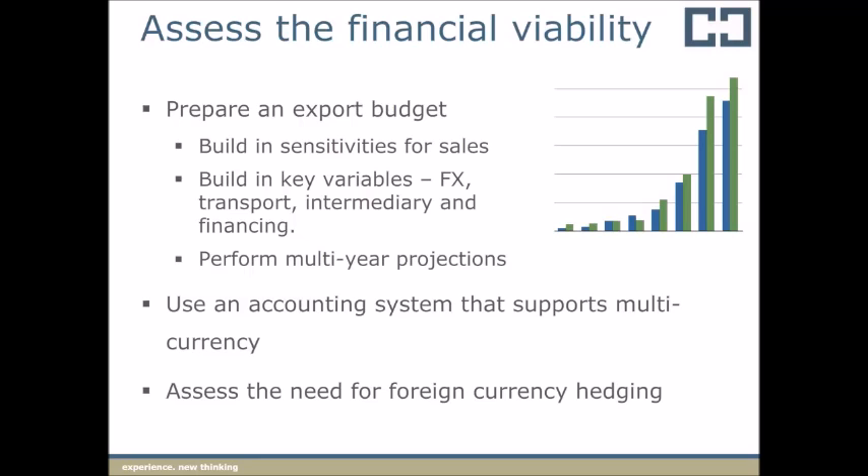Once you've assessed your business capability and product or service suitability for an export market, you can commence preparing an export budget. This can be a daunting exercise when you're dealing with new markets, so starting with a list of all possible additional expense categories is helpful. Hanrake Curran has developed an export budget template to assist with this exercise, covering items such as intermediary costs and financing.